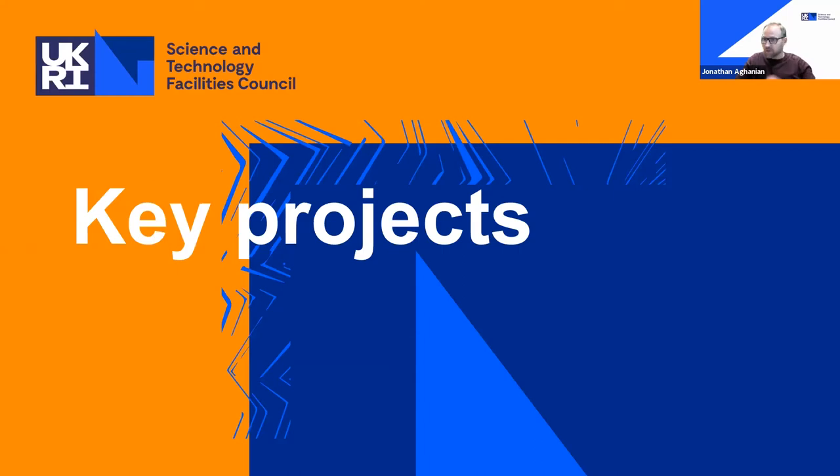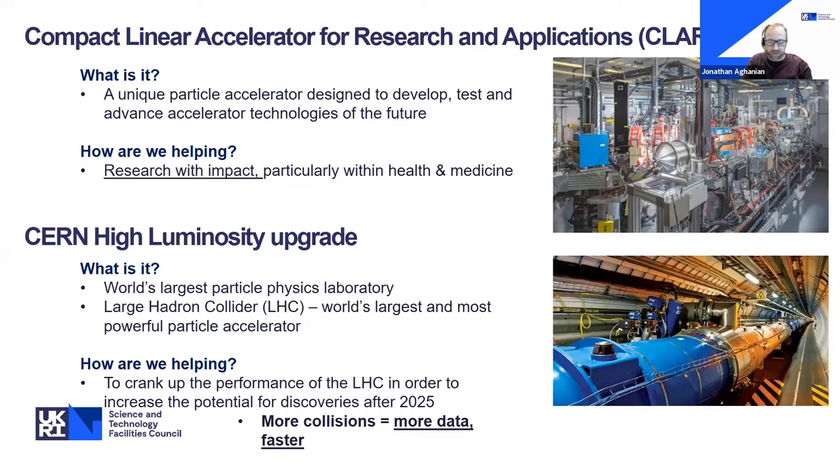During the virtual tour tonight, you'll see up close some of the key projects that our Engineering Technology Centre is involved with. One of these is our Compact Linear Accelerator for Research and Applications — known as CLARA — which is our in-house particle accelerator located here at Darlsbury. It will help develop our next-generation proton imaging technology, which will ultimately lead to improved cancer detection and treatment. The work is having genuine impact, helping to lead to more efficient diagnosis of certain cancers.